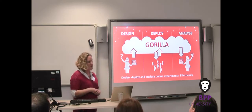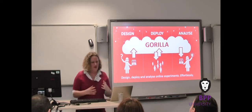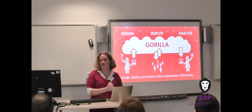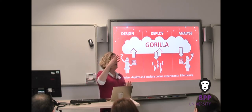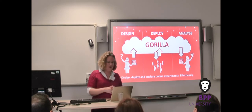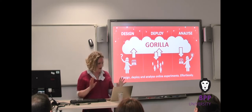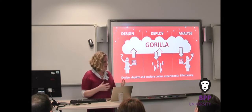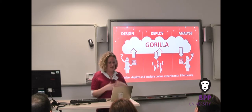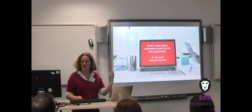Our clients using Gorilla are using it to understand how people choose which plate of food is healthier — what makes you think something's a balanced meal, sufficiently filling, but also healthy. A PhD student is using it to create an early screening for children at risk of autism: identifying siblings of those with autism diagnoses in the two-to-four age group, running an SSRT stop-signal task to measure their inhibition circuits, because there's a correlation between that and autism. You can use it to understand how decisions around pensions are made. The use cases are as varied as there are problems in the world. Gorilla is quite simply a revolutionary product for the field of psychology.